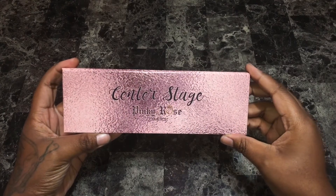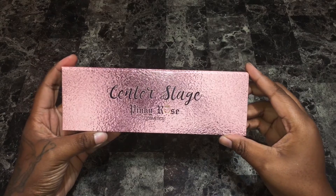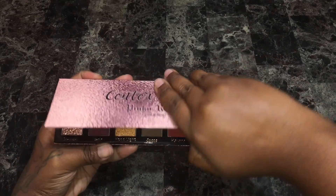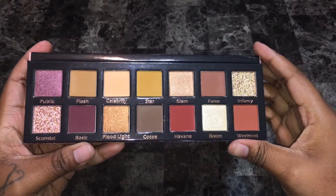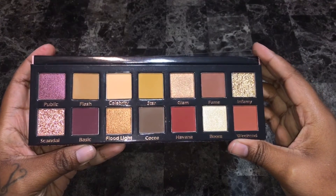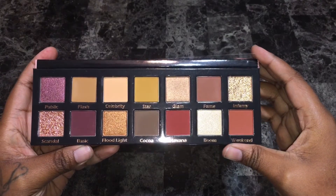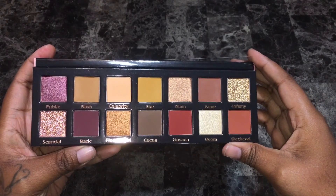Hey everyone, this is Alisha and welcome to my channel. Today I'm going to be doing swatches of the Pinky Rose Cosmetics Center Stage Palette. It retails for $24.99 and is available on the Pinky Rose Cosmetics website. It contains 14 shades that are a mix of warm and cool tones. The palette features four shimmers, eight mattes, and two pressed glitters.